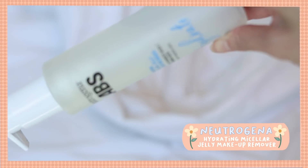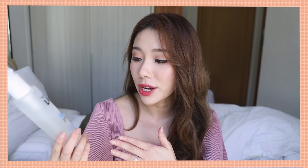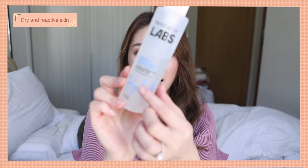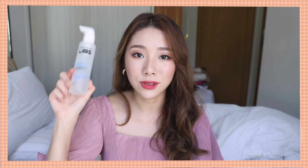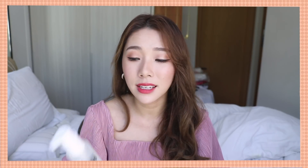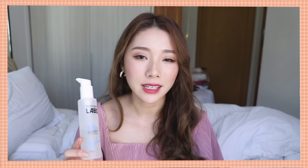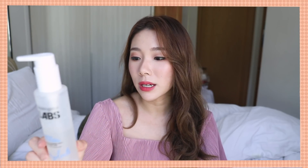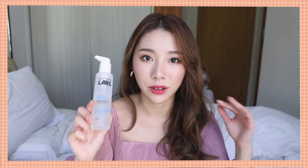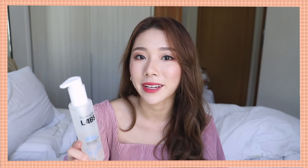I have another makeup remover that I love — this is the Neutrogena Labs Hydrating Micellar Jelly Makeup Remover with one percent PHA and hyaluronic acid. It's meant for dry and reactive skin. I like to use this together with the facial cleanser it comes with. Together they're really gentle — it doesn't leave my skin feeling squeaky clean or too dry, just really nice and soft. The only downside is that it's not the best at removing mascara, so I still recommend using a dual-phase oil-based remover for stubborn makeup.